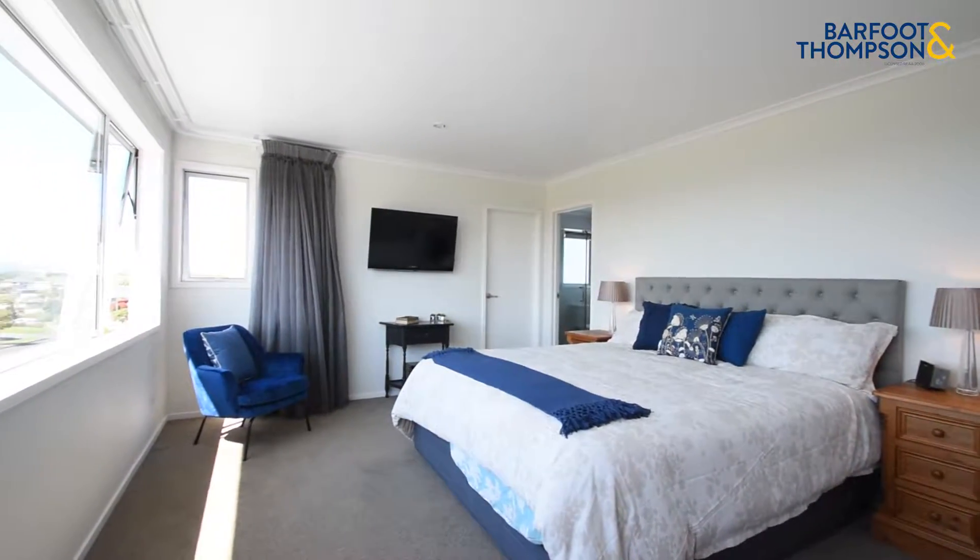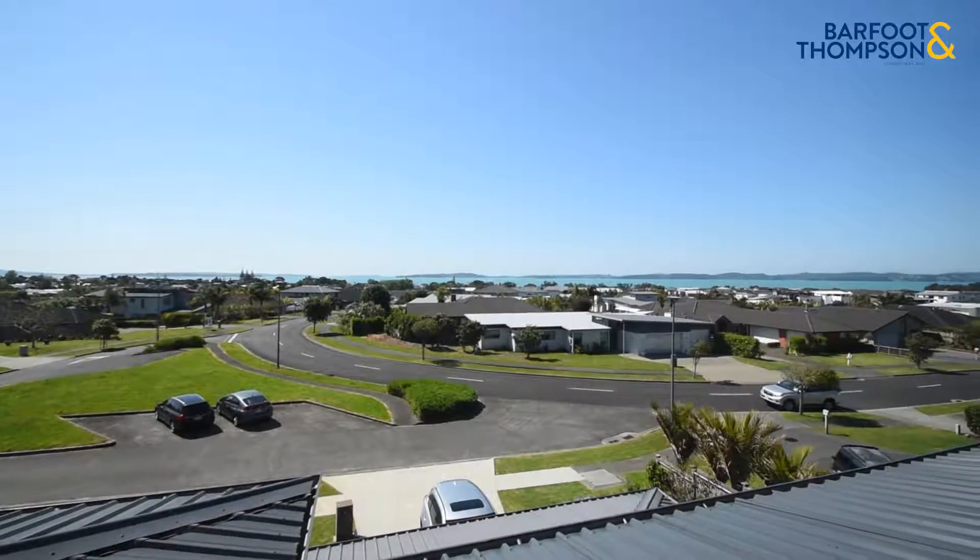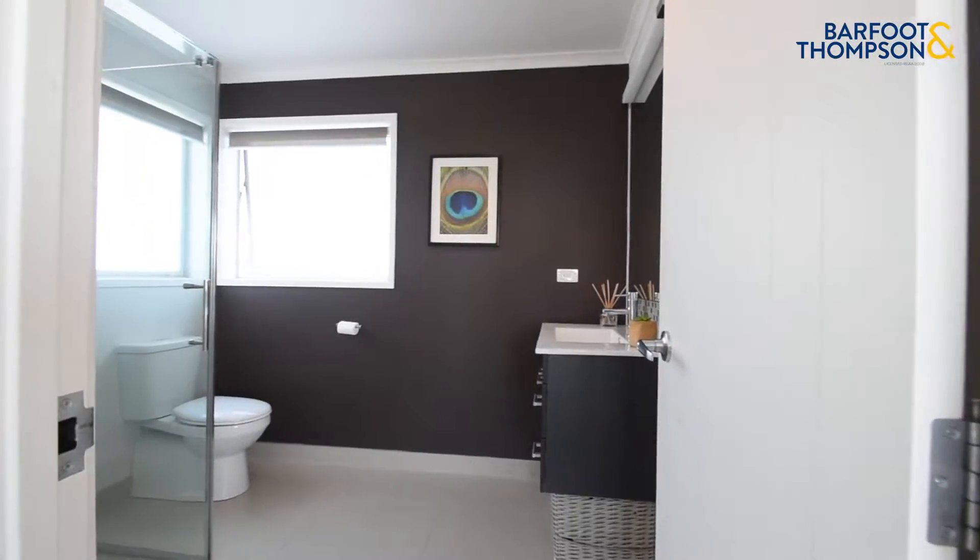The master is up top with an impressive sea view and plenty of room to stretch out and be inspired as your day begins.